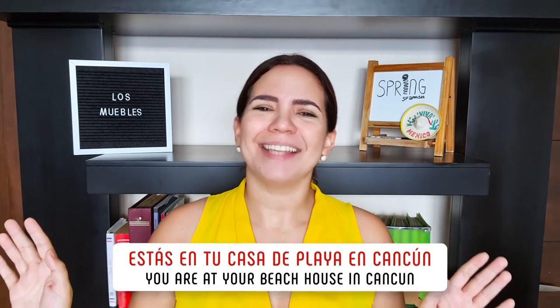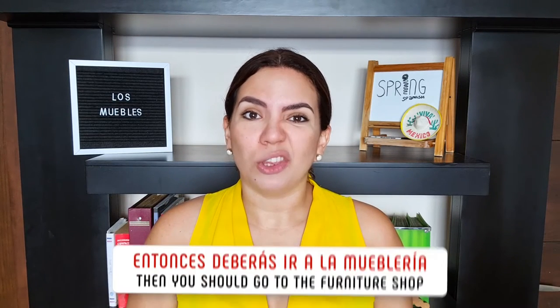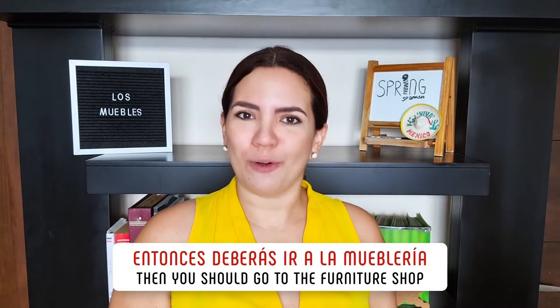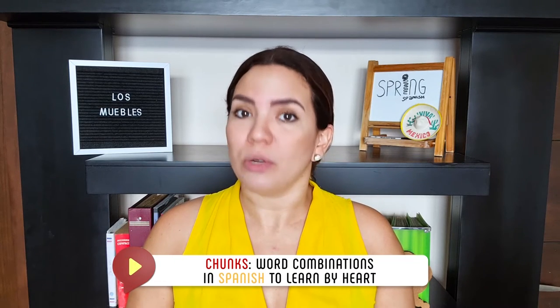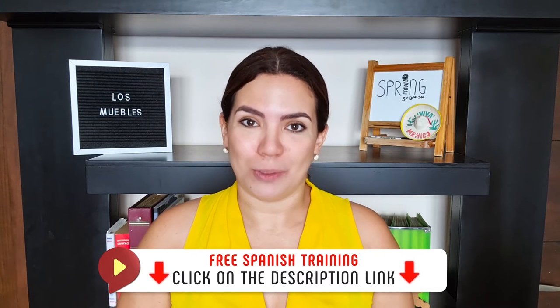Okay, guys, now I have situation number three where we're gonna use our imagination. So, imagina — imagine — estás en tu casa de la playa en Cancún. You are at your beach house in Cancún. And suddenly, you wanna go shopping and get some decoration items for your house. Entonces, deberás ir a la moblería — so, you should go to the furniture shop. In there, you're gonna use these powerful chunks I'm going to teach you. A chunk is a set of words and this is the method we use at our Spring Spanish Academy. If you wanna know more about it, don't forget we have a free Spanish training that you can sign up for in the link inside the description box.